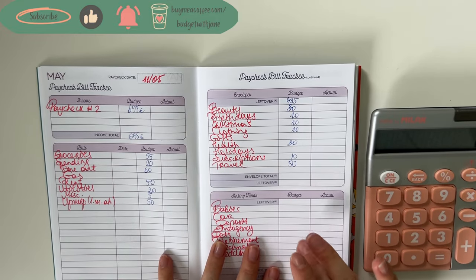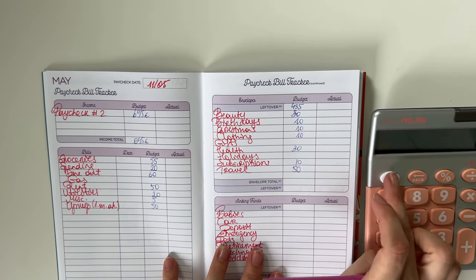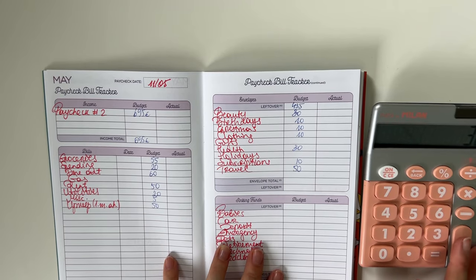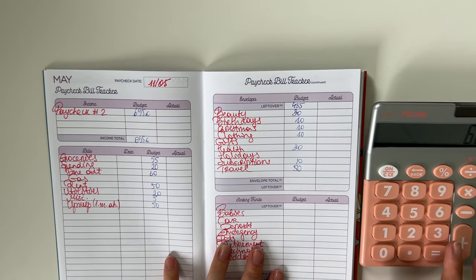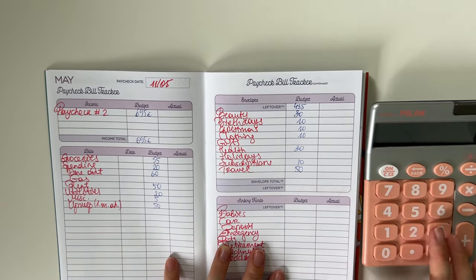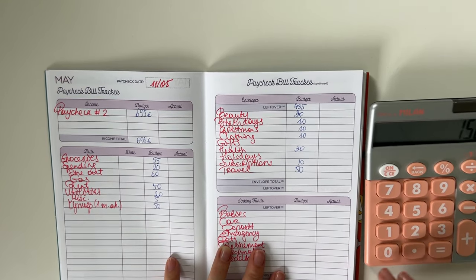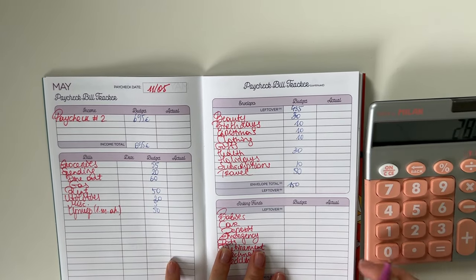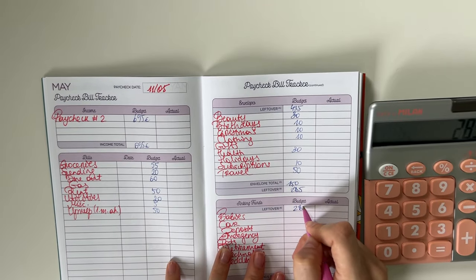My next trip is on the 7th of June — it's going to be a very short quick trip to a place I haven't been to yet in the Balkans, so leave your guesses down below. For short-term sinking funds we're stuffing 150 euros in total. 435 minus 150 is 285, so we're bringing that down to long-term sinking funds.